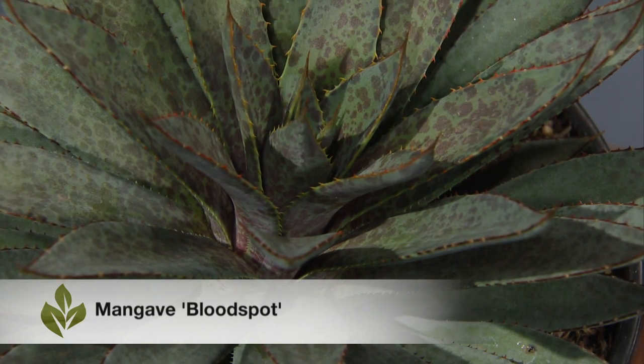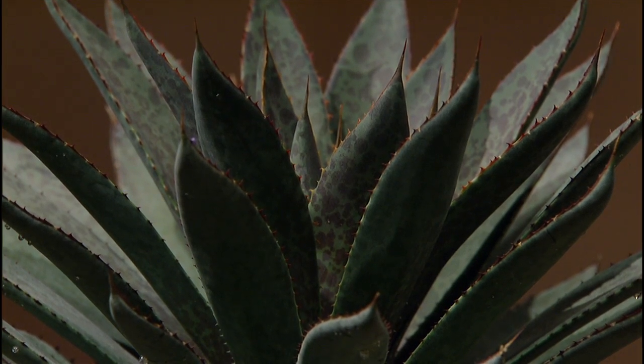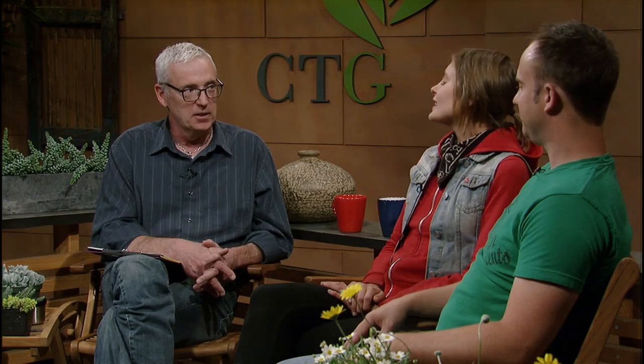Let's jump back over to the succulent side. We have here a mangave — I brought that in because it's something we started carrying recently. It's a cross between an agave and a manfreda, and since it's a hybrid it's more cold-hardy than a traditional manfreda would be. The form is incredible — you can really see the agave parentage in it. It has a nice red outline along the leaf tips and shoots off a really nice lime-green flower spike. And it's neat because it doesn't produce offshoot pups, so it's very tidy.